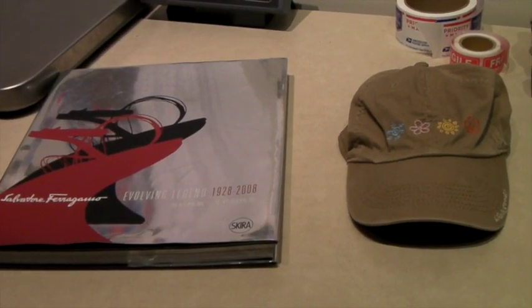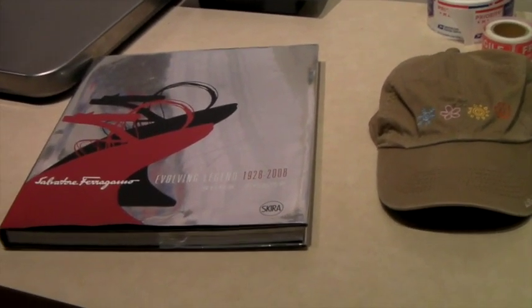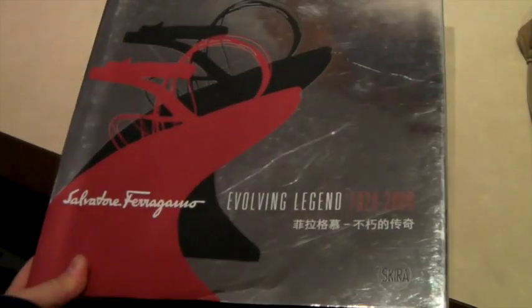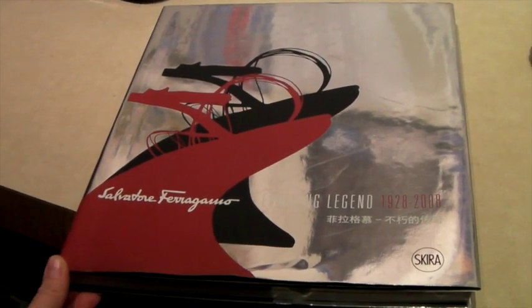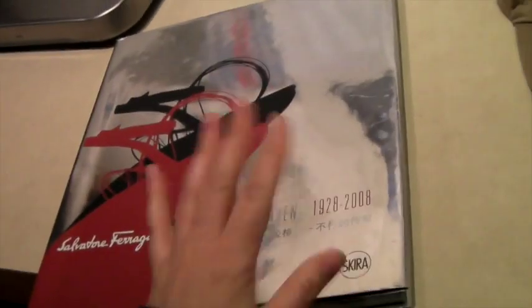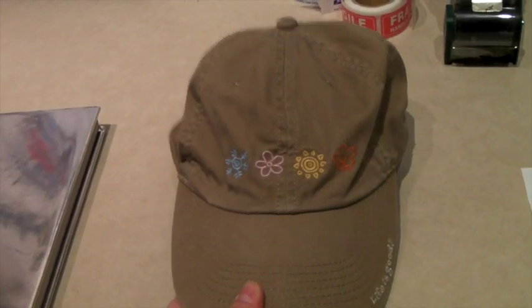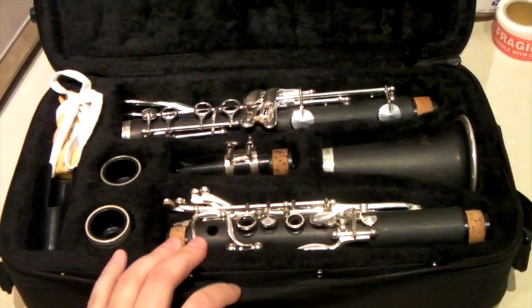These are two things that sold today — the only things that sold, as we've had very slow eBay sales the last couple of days. The first is a book about Salvador Ferragamo, the famous shoe designer. We had it listed at $39 and took an offer of $25 — the dust jacket is damaged on the back but it's still a cool book. The second is a Life is Good hat with the four seasons on it, which also sold for $25.